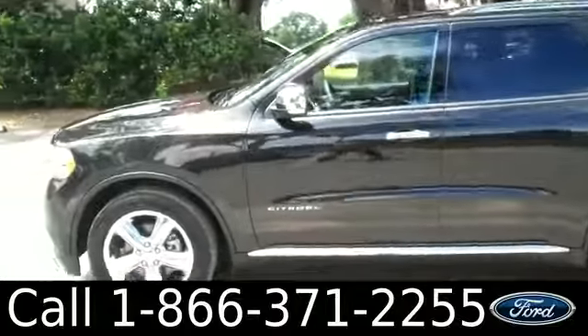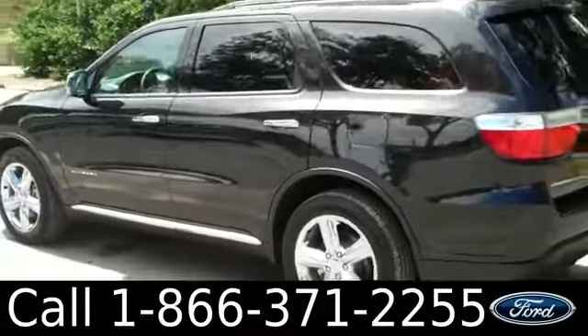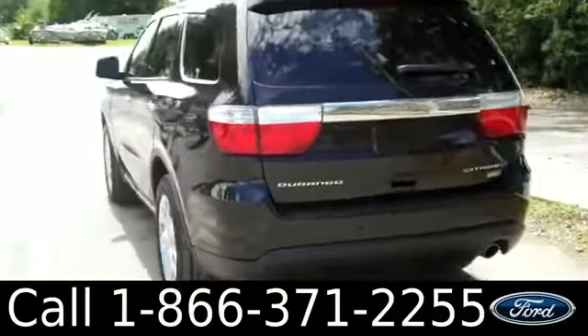We're just taking a quick look at the outside. You have fog lights, alloy wheels, tinted windows, and it's a flex fuel vehicle. Now let's take a look inside.